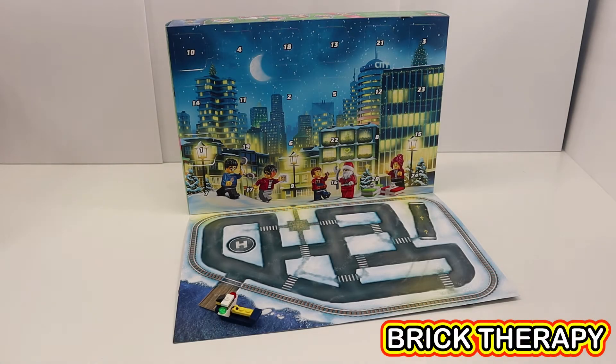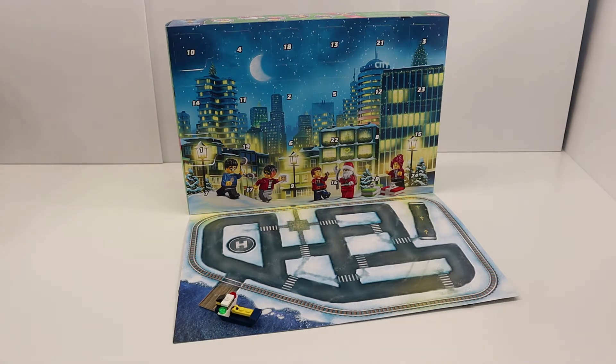Hello and welcome back to another special session of Brick Therapy. Yesterday we opened day one advent calendar pieces. Today we're going to be doing day two.